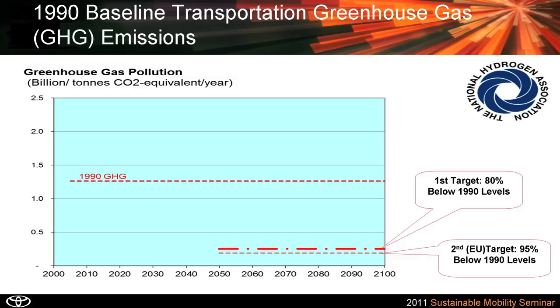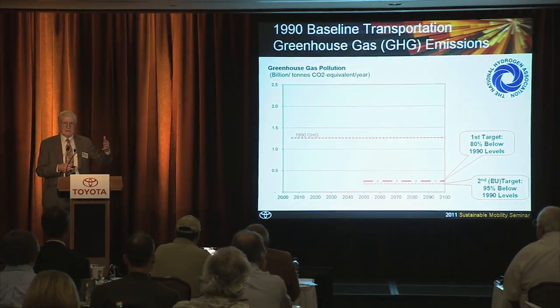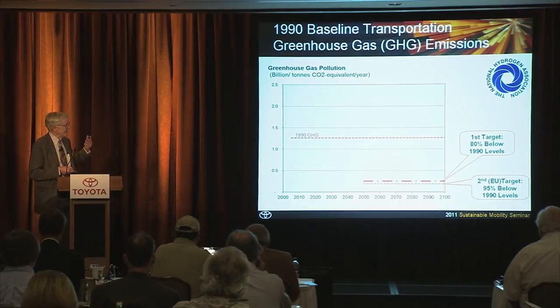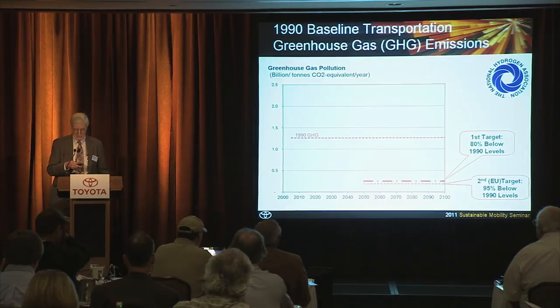In the EU, McKinsey determined that you'd have to get 95% below 1990 levels to make up for other parts of the European infrastructure that could not reduce by 80%, like aircraft. Industry also has done a good job of cutting back energy consumption, so they can't cut 80%. They say that vehicles have to get down to 95%, which they believe we can do with fuel cell vehicles.